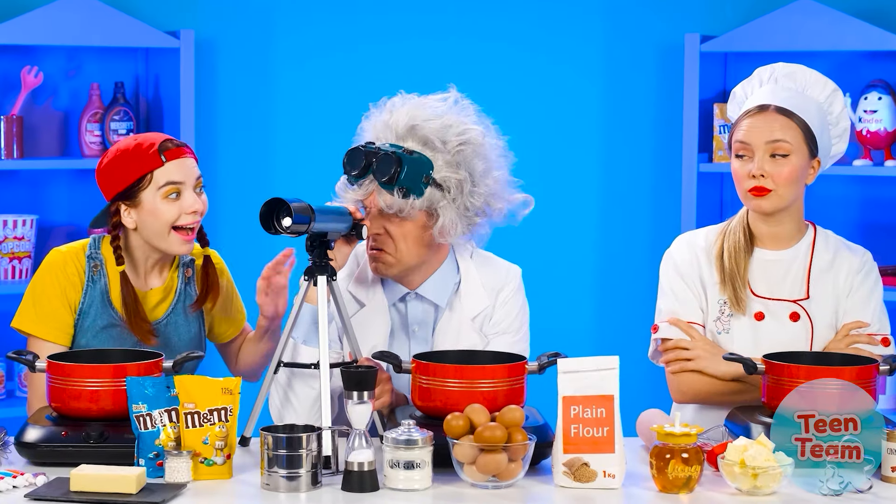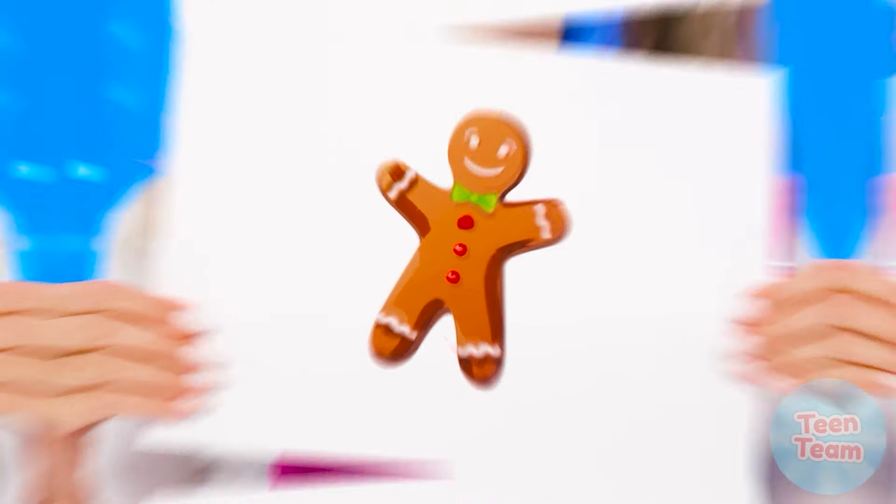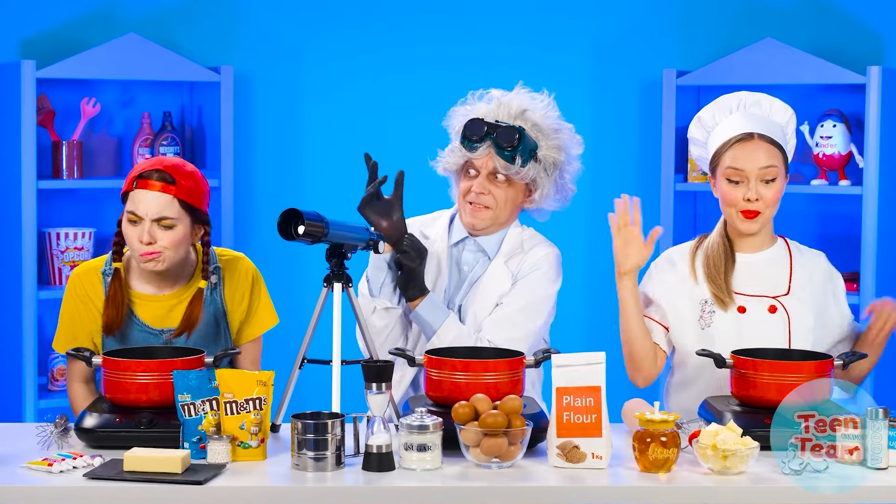Our heroes cope well with the past rounds, but they're definitely not ready for what awaits them next. Your eyes are not letting you down — it's a gingerbread man! Cooking such a dish is not an easy task, but our participants are so talented and brave. They will surely succeed. But who'll do the best?